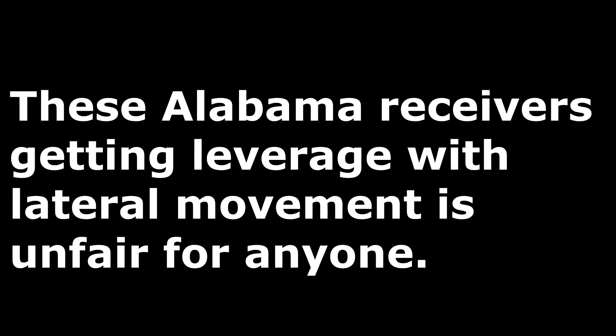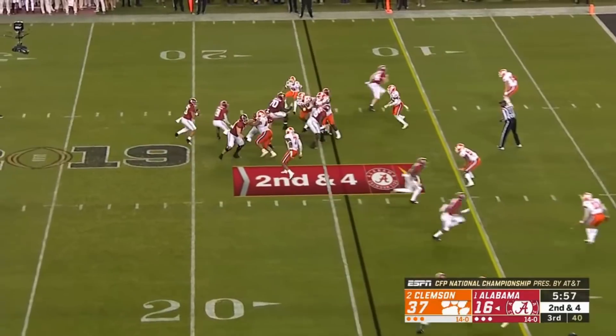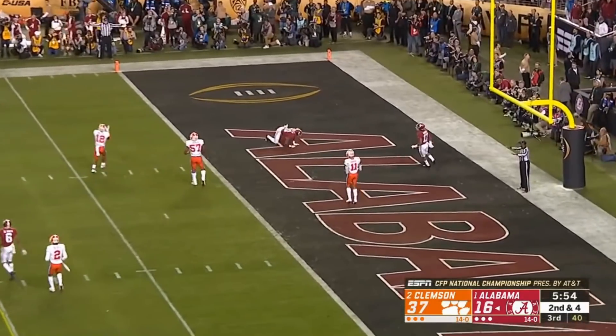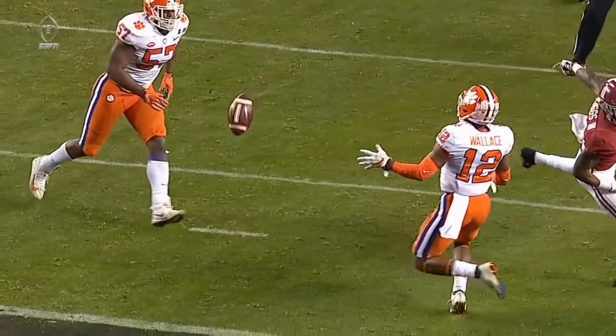This play will eat man coverage alive. The line held up just enough, even though the pocket was collapsing a bit. Tua Tagovailoa had every last option open at one point on this play. Henry Ruggs was the easiest to see and Tua fired it — but this miss is simply on Tua. The ball is just a bit too high, and that is literally the only reason this was not completed. Unfortunate play for Alabama, because as you will see, the following plays ended in tragedy.